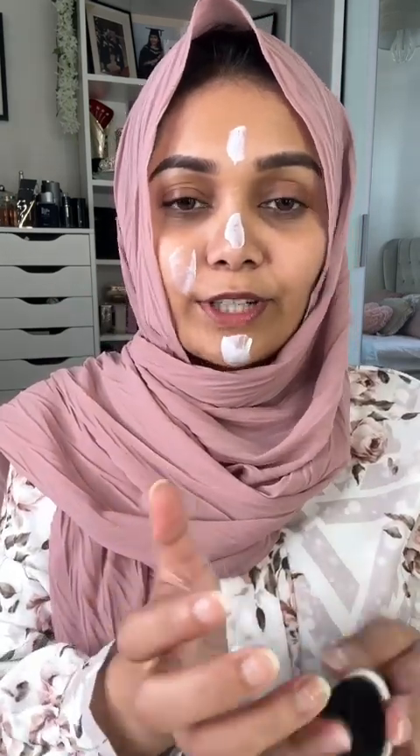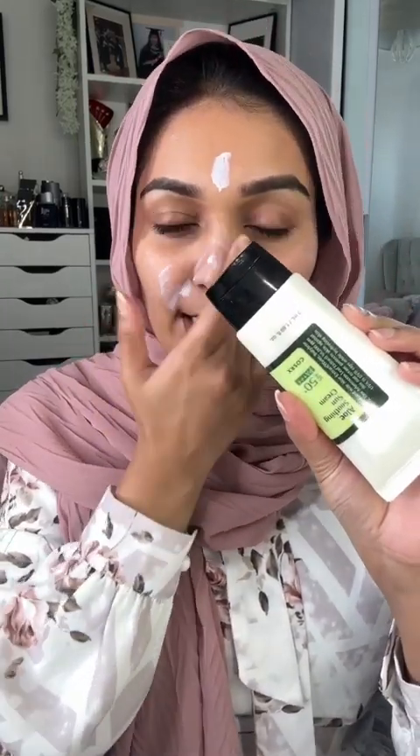I will wear sunscreen for my skin. I'm going to put on a primer for my skin as well. Sunscreen is a must. This one is my favorite sunscreen so far.